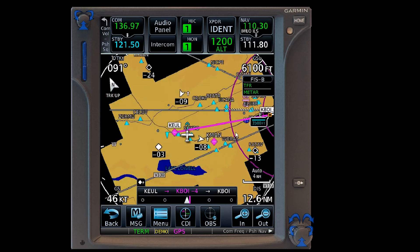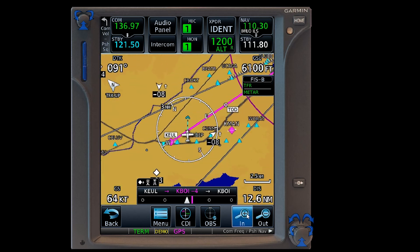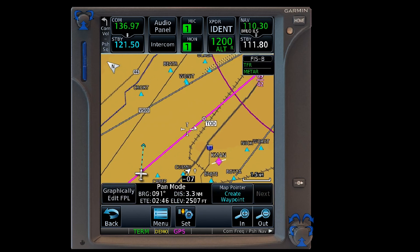It's very similar to a G1000 and how that functions, which seems obvious — Garmin would leverage that capability. So there it is: top of descent.